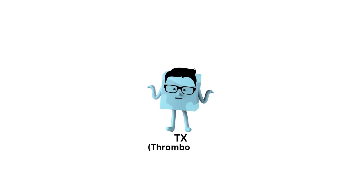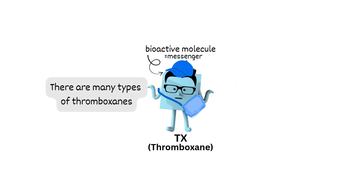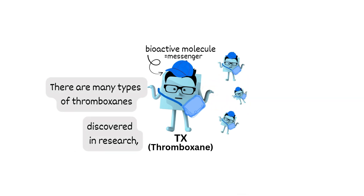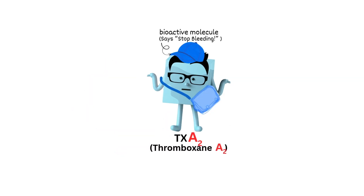Hi, I'm thromboxane. I'm a type of bioactive molecule — basically like a messenger. I shout: you're bleeding, stop it! There are many types of thromboxanes discovered in research, but the one that actually works in your body is thromboxane A2.